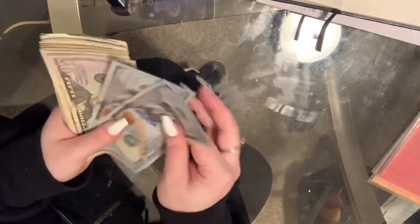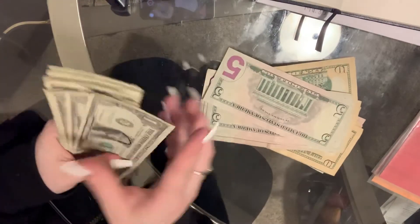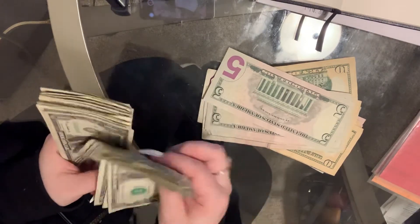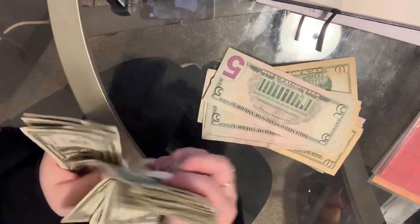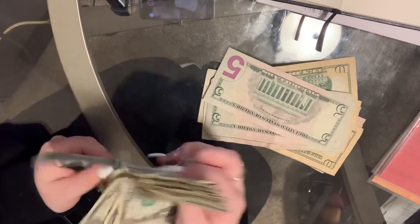So I have: 100, 200, 50, 300, 20, 40, 60, 80... counting through the bills... $587 dollars total.